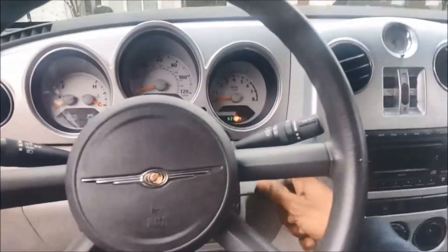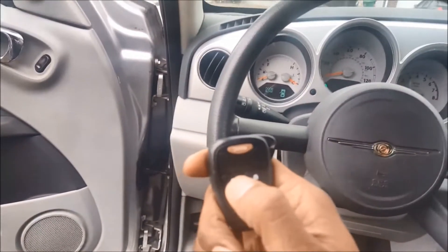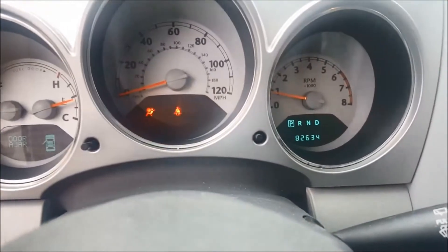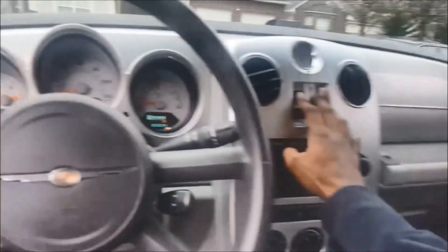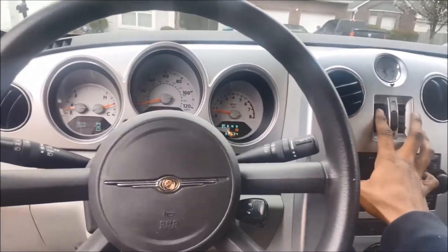I sold this car for $2,000 and I sold it the next day I got it — or the day after. As you can see it's 82,000 miles to be exact, not even 83. Everything was working pretty good on this car. It was a quick flip — I paid $12.50 and sold it for two grand, sold it pretty fast.